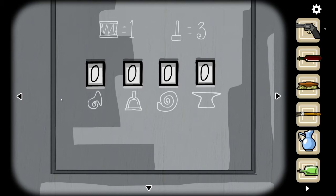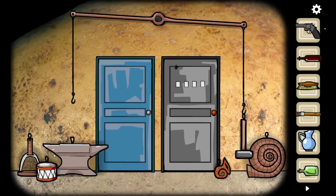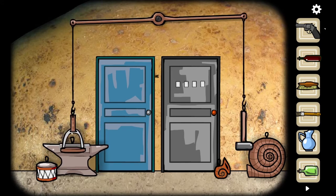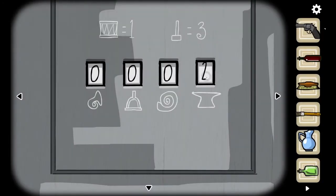It's a math puzzle. The drum is equal to one, the hammer is equal to three. This is three, and this is obviously more than three — I'd say it's probably like a five, say a four. So the anvil is five and then this is a four. Now I need to figure out the shells.